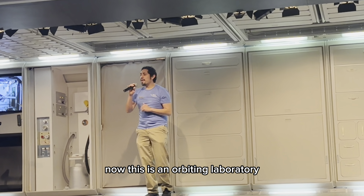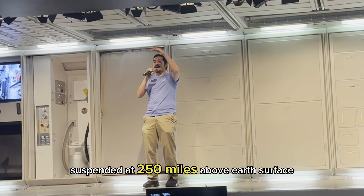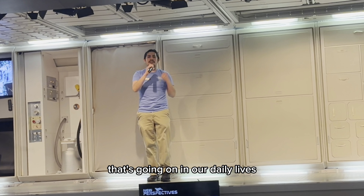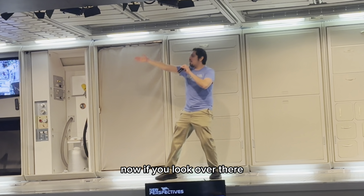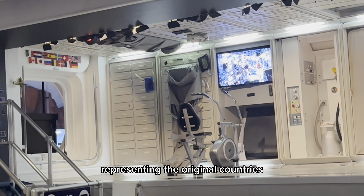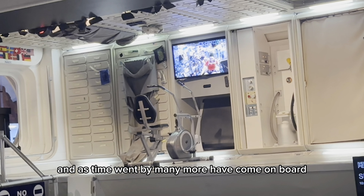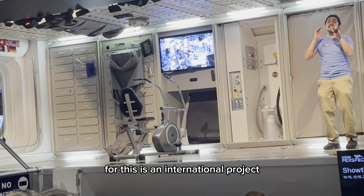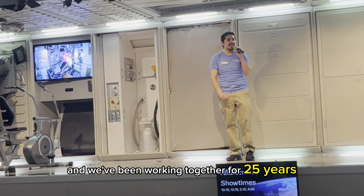This is an orbiting laboratory suspended at 250 miles above Earth's surface. And here, we learn about everything that's going on in our daily lives. If you look over there, you'll notice a couple of flags representing the original countries that first began this project. And as time went by, many more have come on board. It's an international project, and we've been working together for 25 years.